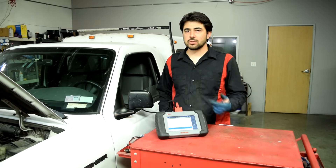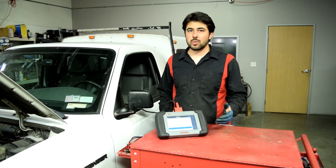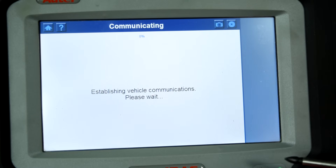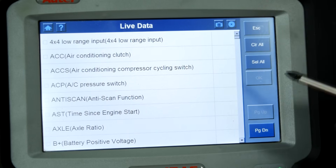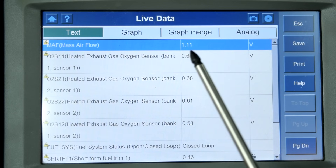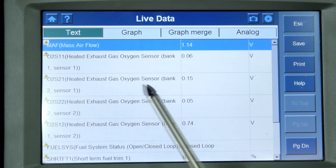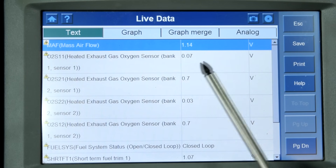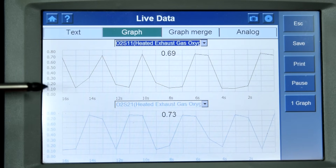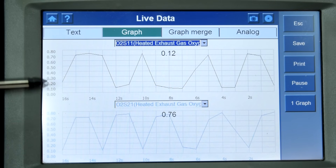So now we don't have any fault codes. We're going to start our engine and look at some live data — our short and long-term fuel trims, see whether we're running lean or not, and look at our O2 sensors to make sure they're working properly. We'll choose our powertrain control module and go to live data. We've got a long list of data PIDs on this scanner. Here's what I selected: our MAF sensor at 1.1 volts at idle, which is about normal. Then we've got our oxygen sensors — bank one sensor one and bank two sensor one, our pre-cat oxygen sensors. These should be oscillating from about 0.1 to 0.9 volts, and as you can see on the graph, both are going from about 0.1 to 0.7 or 0.8 volts — that's exactly what you want to see.